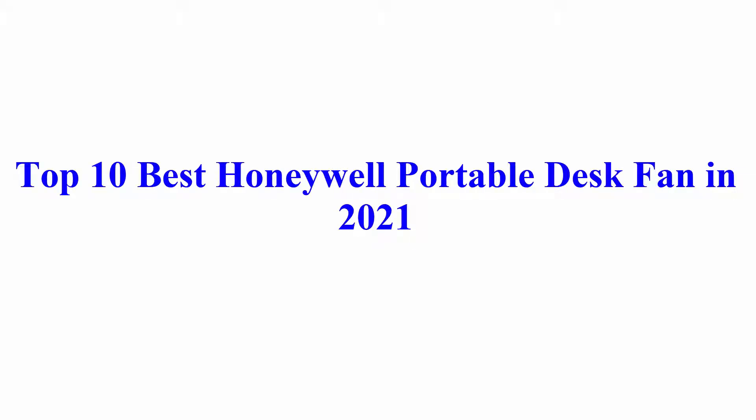Welcome to Best Quality Reviews. Top 10 Best Honeywell Portable Desk Fan in 2021.